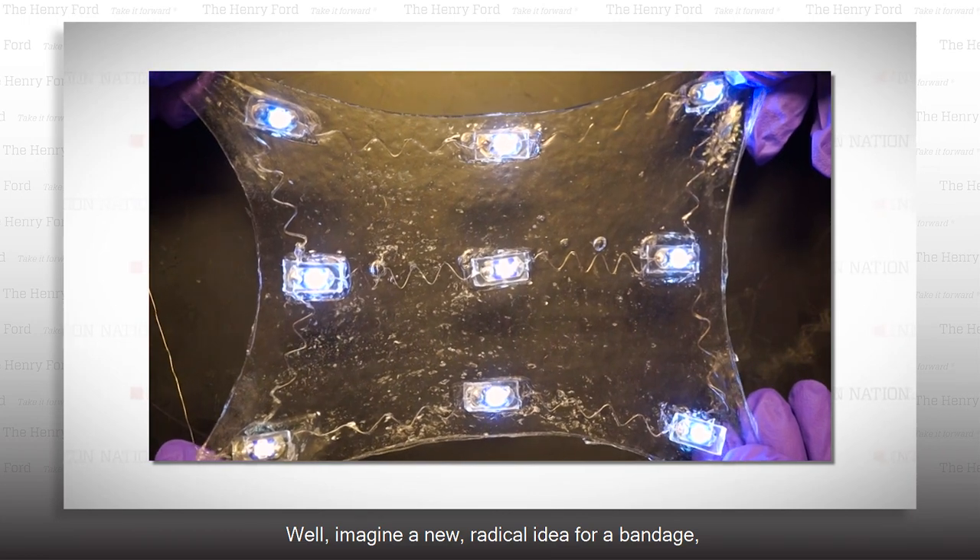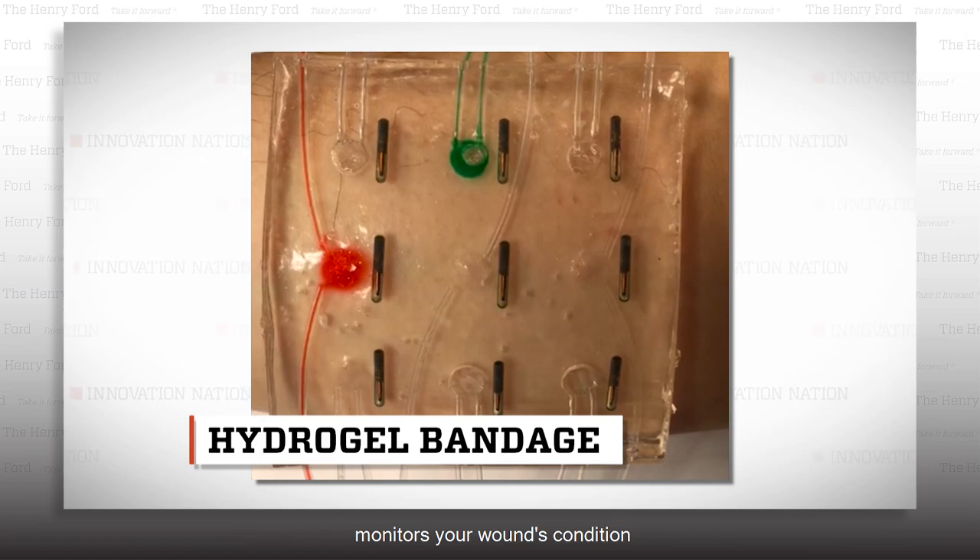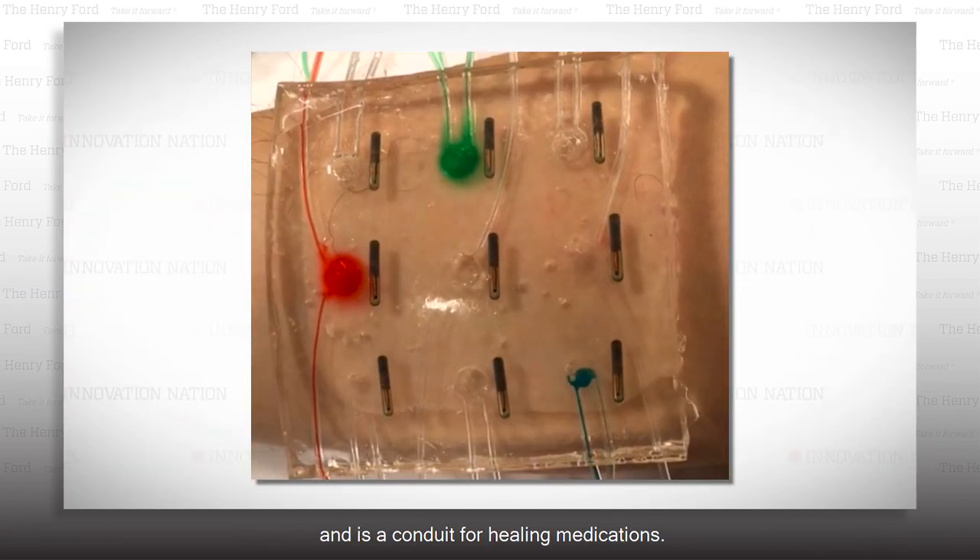Imagine a new radical idea for a bandage — one that feels like your own skin, monitors your wound's condition, and is a conduit for healing medications.